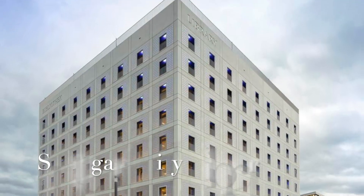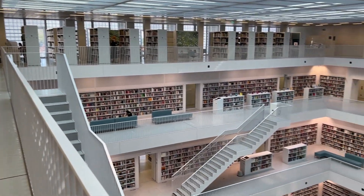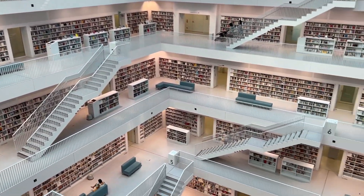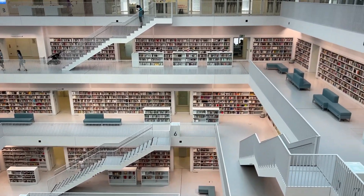The modern Stuttgart City Library is one of the city's most photographed buildings, thanks to its breathtaking architecture. It houses a central children's library, music library, and graphics library, and it even has its own roof terrace.